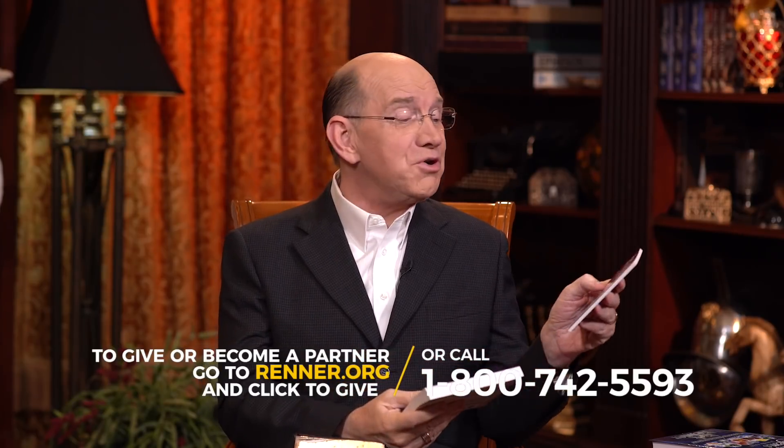We'll send you Denise's book called The Gift of Forgiveness — it's small but it is dynamite. And we'll send you my book called Life in the Combat Zone, which is dedicated to our partners. But hey, let's reach for our Bibles.